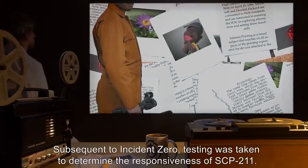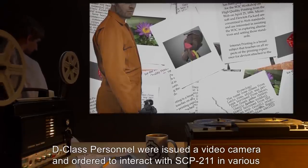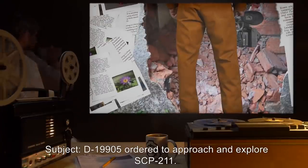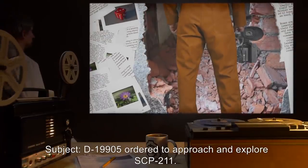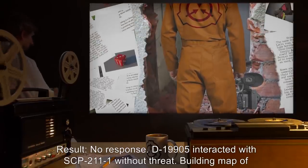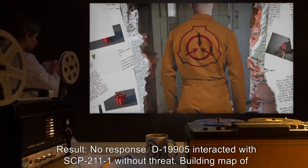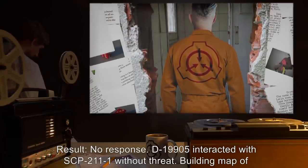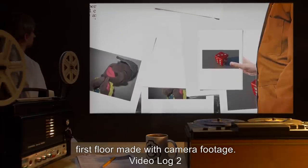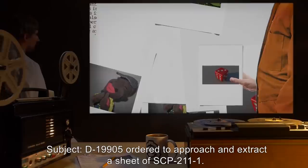Document 211-02: Subsequent to Incident Zero, testing was taken to determine the responsiveness of SCP-211. D-class personnel were issued a video camera in order to interact with SCP-211 in various ways. Video Log One: Subject D-19905, ordered to approach and explore SCP-211. Result: No response. D-19905 interacted with SCP-211-1 without threat. Building map of first floor made with camera footage.